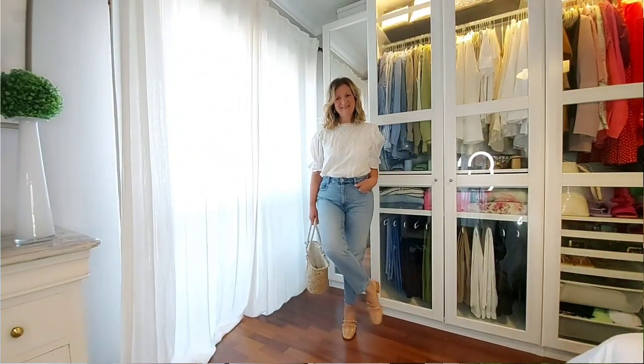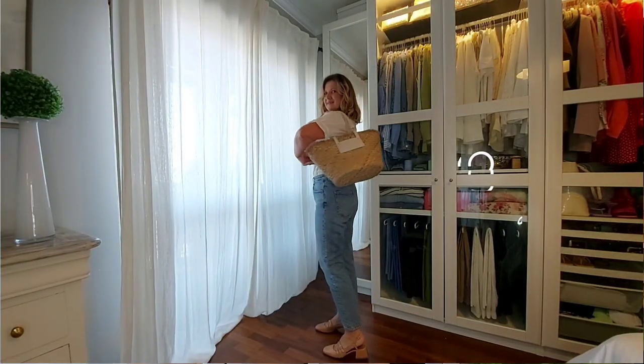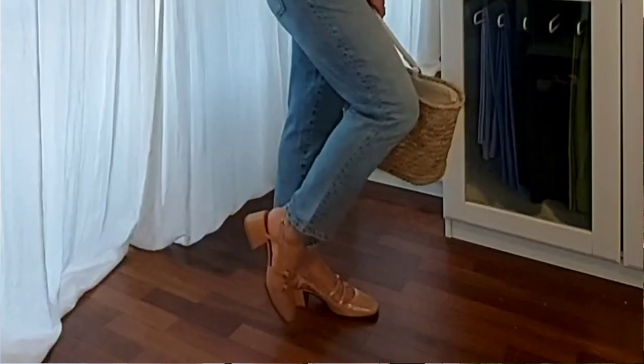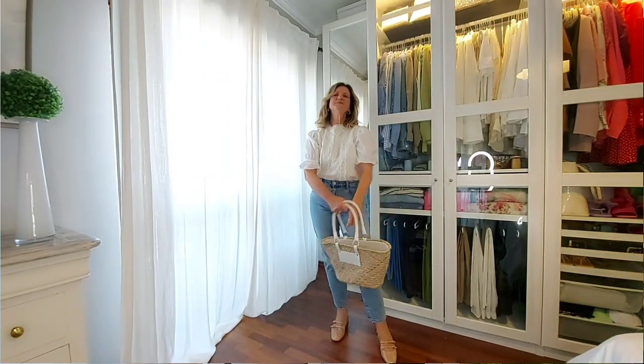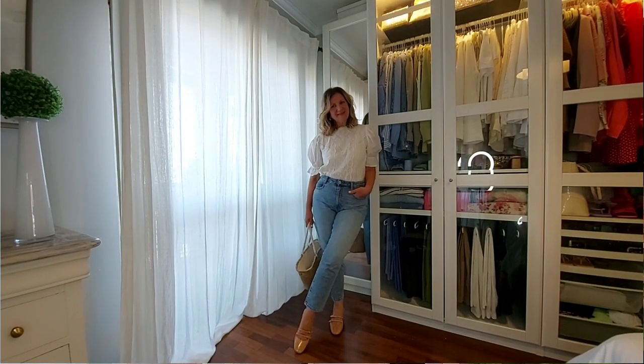From Cézanne, I have the Paola Babies and the Marcy Babies. The Paola in nude patent leather are perfect for day-to-day outfits. The Marcy are amazing with a more fancy outfit for an evening out.